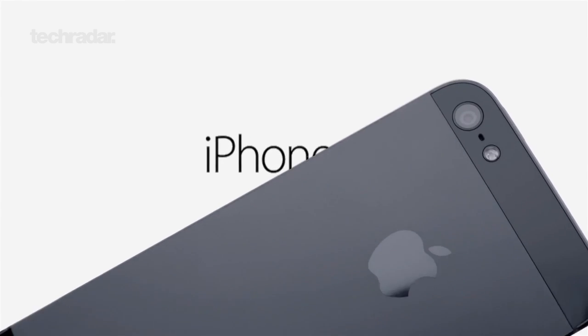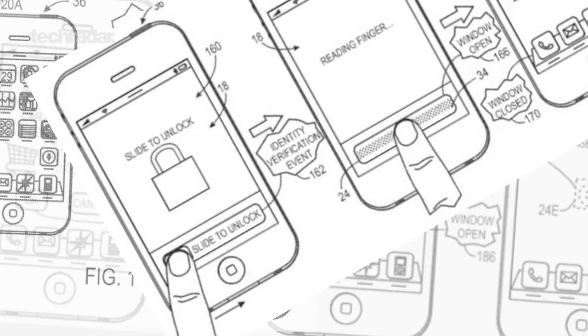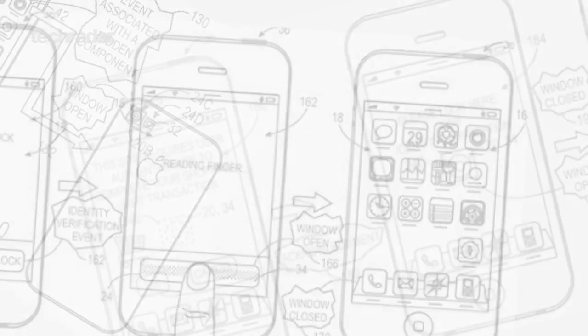We're not sure whether Apple will release an iPhone 5S or jump straight ahead to the iPhone 6 instead, but we do expect the next device to surface in the latter half of next year. The company is currently working on some exciting new stuff including fingerprint scanning technology and a morphing chassis that changes opacity on touch — all of which sounds very futuristic and cool.